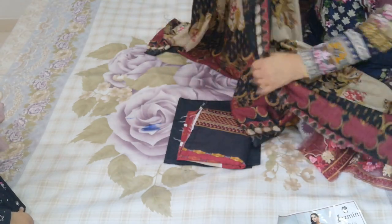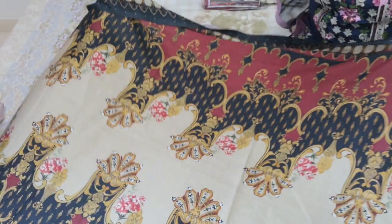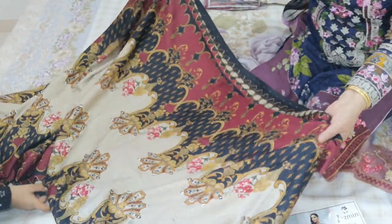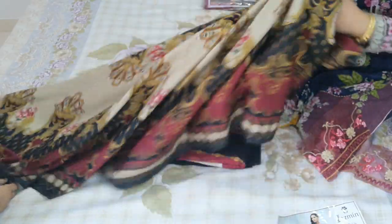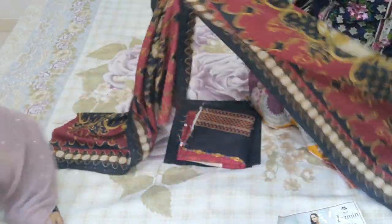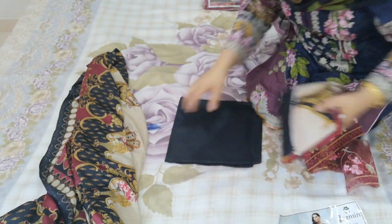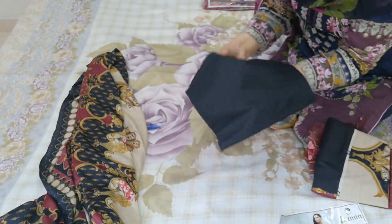Each one is slightly different. Now the shawl with this is a soft wool shawl — a beautiful feel to it. Because these are winter suits, they come not with chiffon dupattas but with stoles, with light chadders. So that's the chadder. It comes with black linen plain trousers.